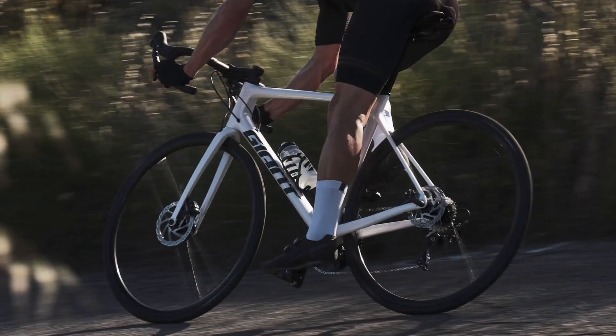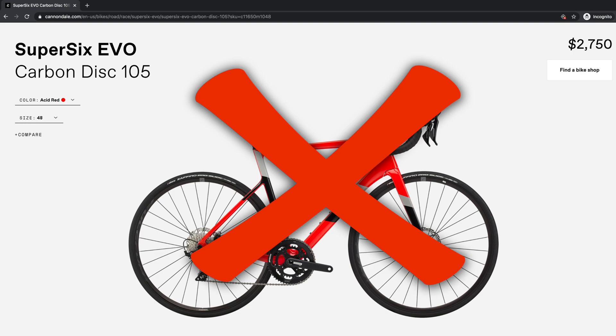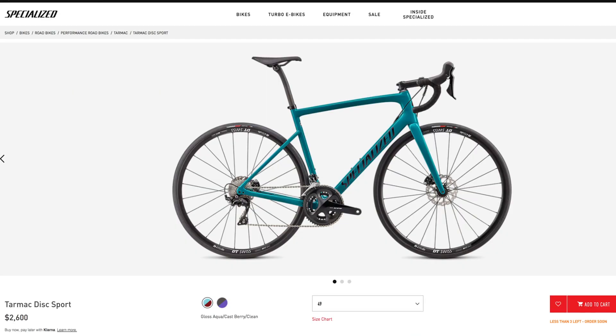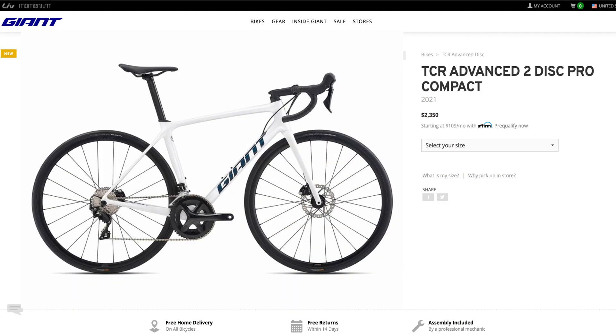Absolutely nobody can offer so much for so little — not these guys, nor these guys, and certainly not these guys. None of these competitors can offer the same value and performance as Giant does with the TCR Advance 2 Disc Pro Compact.